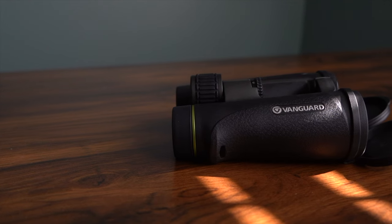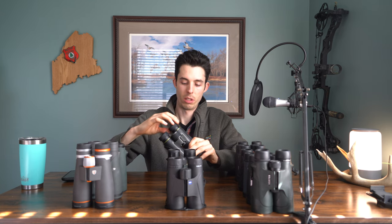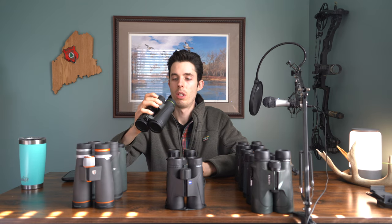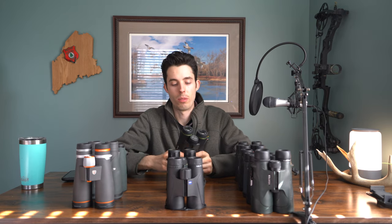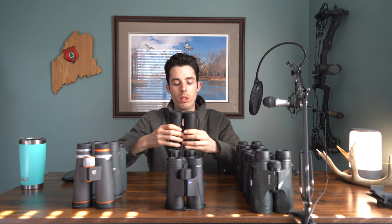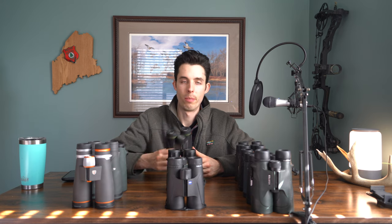The Endeavor ED4s are 8x42s and I was not a fan at all. When they got cold, the eye cups were really hard to move — it almost feels like I might have a faulty pair. The focus knob works poorly, especially with uneven pressure — you almost need two fingers. The clarity wasn't great, it didn't work well in low light, and opening the binoculars takes quite a bit of effort. Just a very sticky binocular overall with poor performance.